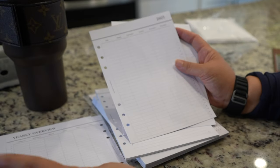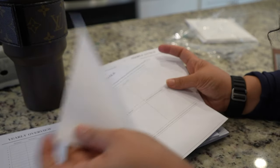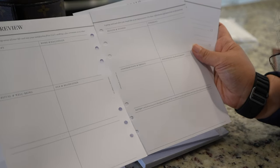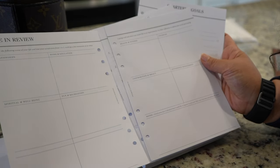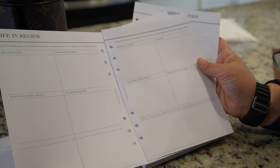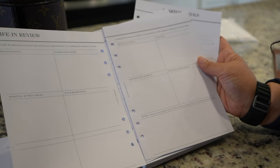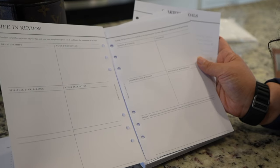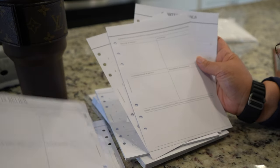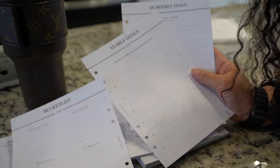This is cute — 'Time to Dream' yearly overview. Okay: life in review, relationship box, work and education, spiritual well-being, fun and recreation, health and fitness, finances. Consider the following areas of your life and rate the satisfaction from one to five, making a few comments on what is going well and where you'd like to see improvements. Use these reflections to inform your yearly goal setting. That's cute!